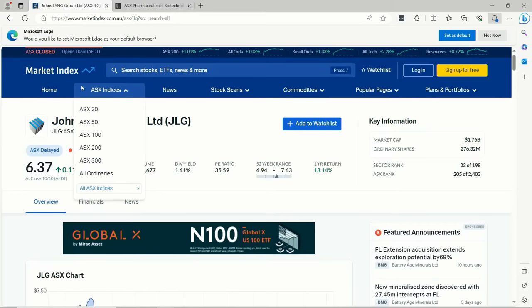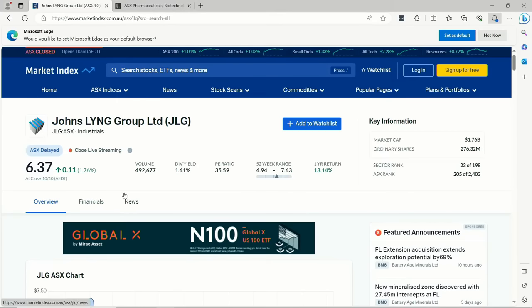First we need to get into this week's hot stock tip. One of Janine's favourite stocks — next to BHP — is the Johnsling Group. On screen it's sitting at $6.37, slightly up today. The dividend yield is pretty low at 1.41%, so it's a bit more of a growth stock.